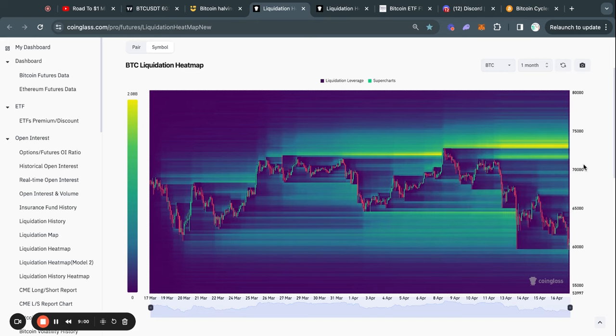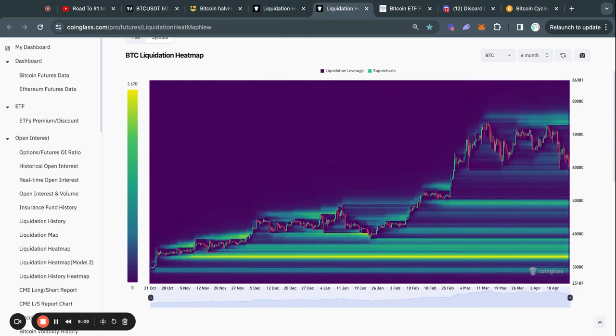As you know if you watch my videos regularly, the Bitcoin price typically gets attracted to where there's the most liquidity. Zooming out to the six-month Bitcoin liquidation heat map, there's a lot of liquidity above 70k and also a lot just below 50k, with the current price at about 60,000 — right in the middle of these two pockets. Since we are in a bull market, I do think it's likely that we take out the liquidity to the upside at some point.